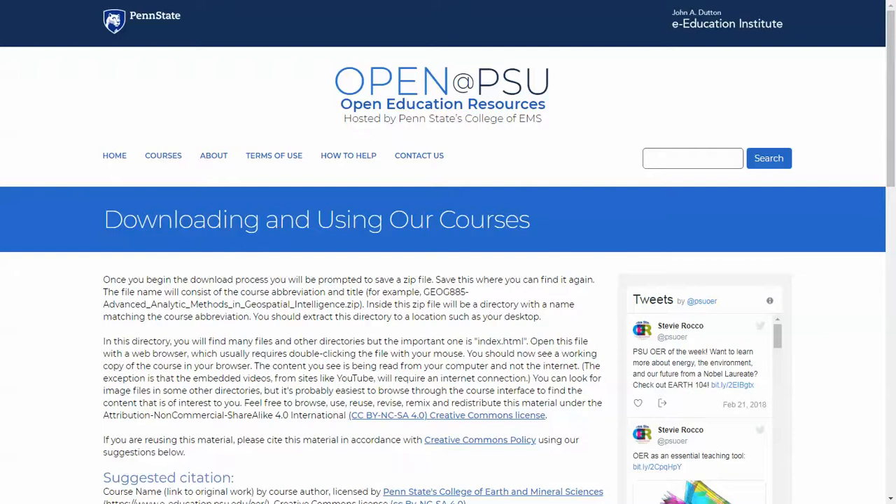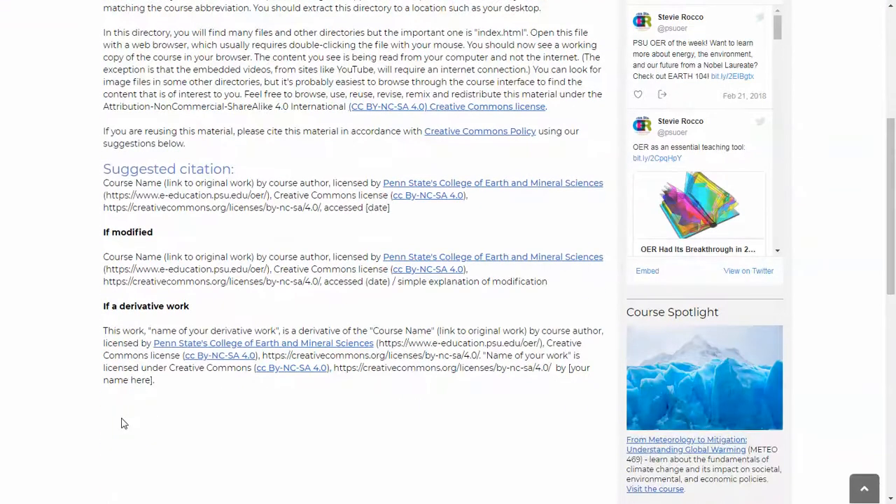This list of instructions tells you how to open the zip file and find the relevant information. It also talks about how you can cite our information.